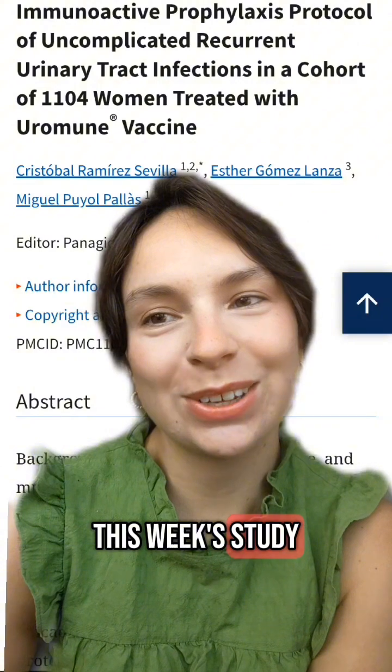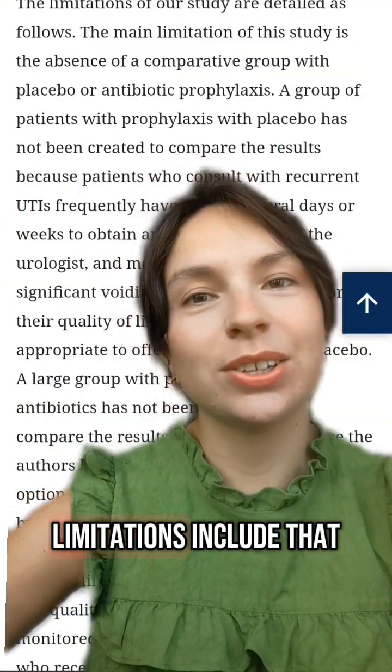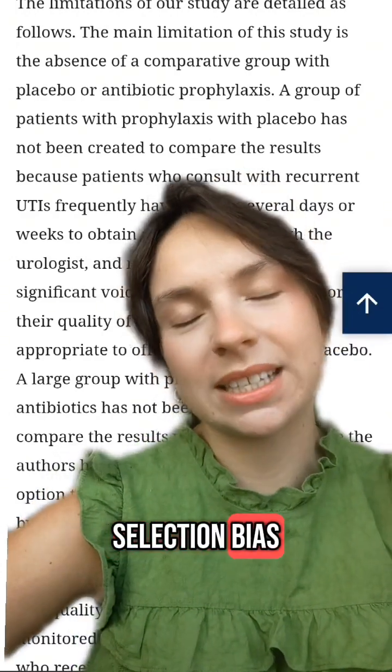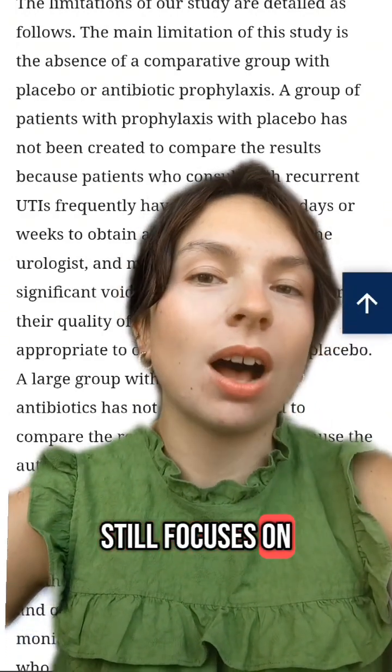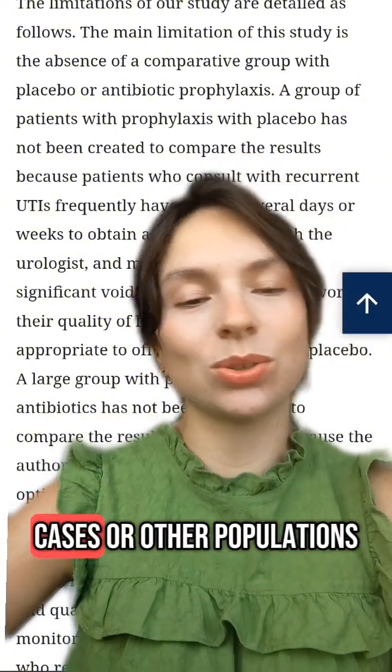The benefits of this week's study include its large sample size and multi-centred design. Limitations include no control or placebo group, no randomisation — so possible selection bias — and this study still focuses on uncomplicated UTI in women, so results may not apply to complex cases or other populations.